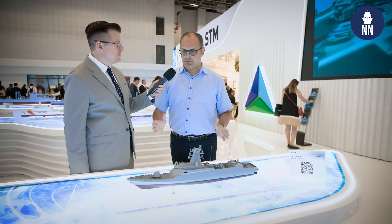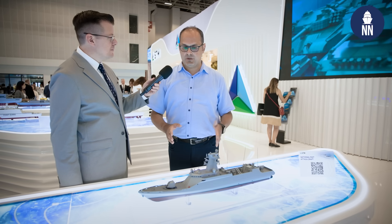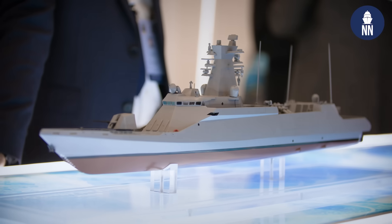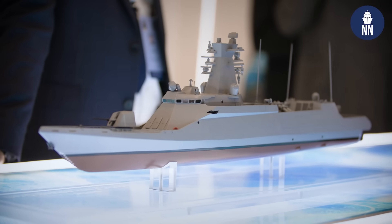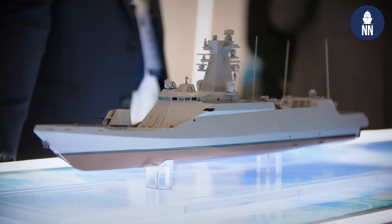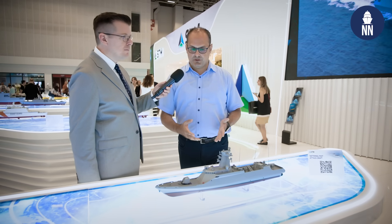I'm very happy to see the final design of the national fast attack craft project. This is the final design, and it is showcased for the first time at IDF 2025. We have been waiting for this design for a couple of years. This design resembles the proven design of the Kılıç 2 fast attack craft, which has been used by the Turkish Navy for more than one decade, but of course it has advanced features.